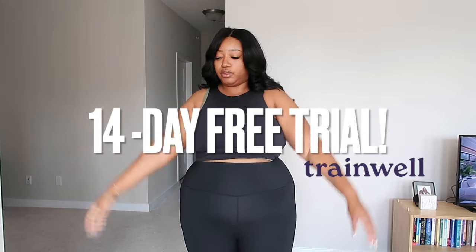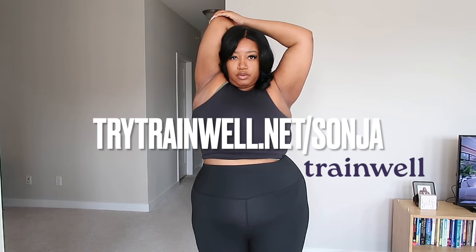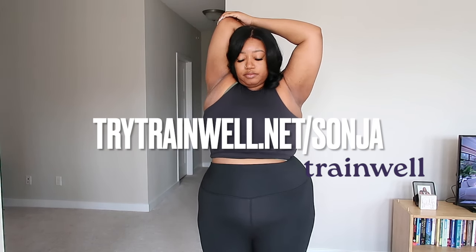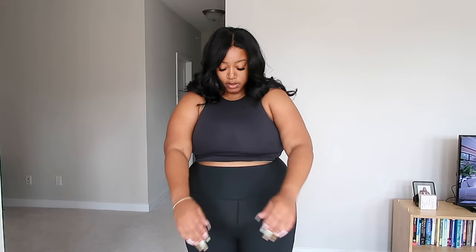TrainWell likes to make things easy, so they're giving you a two-week free trial. The link will be in my description box, on the screen, and pinned to my comments. So let's get back into our Old Navy fitness outfits so we can be matching home girls on our TrainWell app.